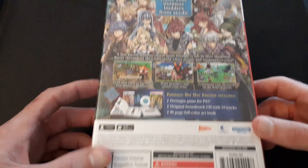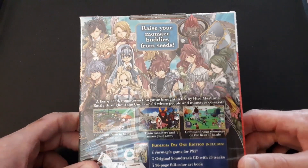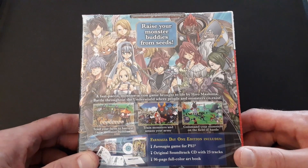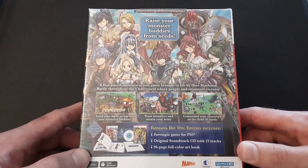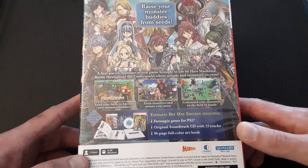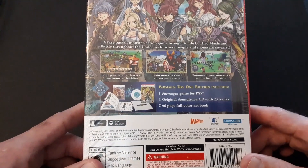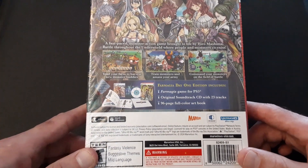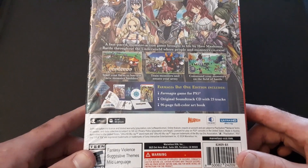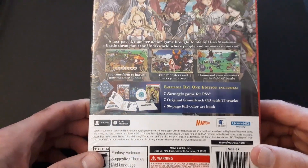Beautiful character art — which that's the Lucy rip-off, as they say. Raise Monster Buddies from Seeds — a fast-paced monster action game brought to life by Hiro Mashima. Battle throughout the underworld where people and monsters coexist, tend your farm to harvest new monster buddies, train monsters and amass your army, command your monsters on the field of battle. The reason I bought this at launch is because it will probably go on sale relatively soon. We have the game for PS5, original soundtrack with 23 tracks, and the 96-page full-color art book. It's the Mashima artwork, so you'll love to see it. Just leave a comment if you want me to unbox this from Marvelous.